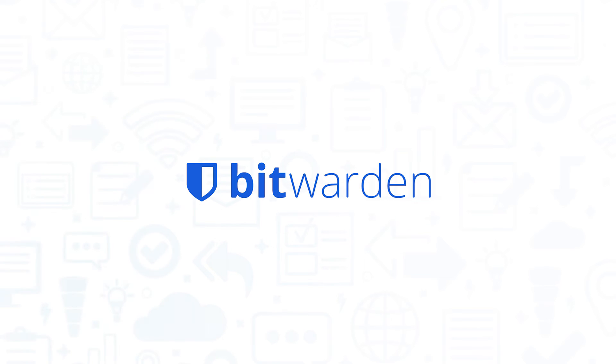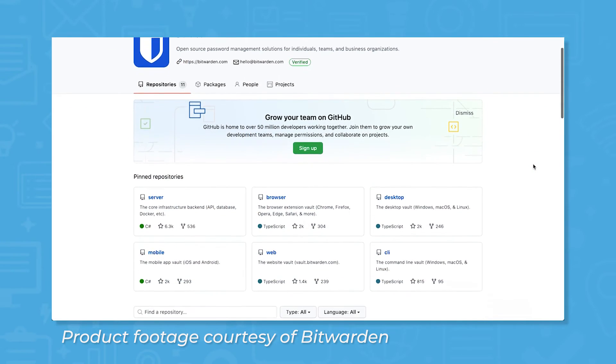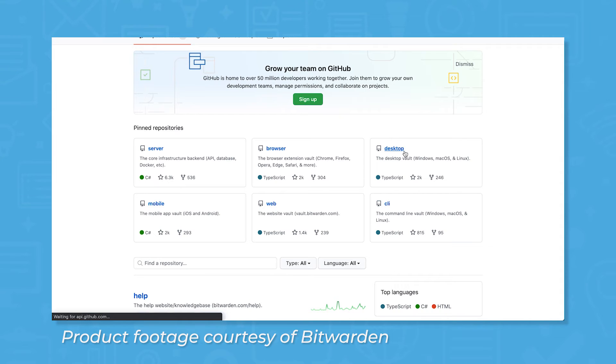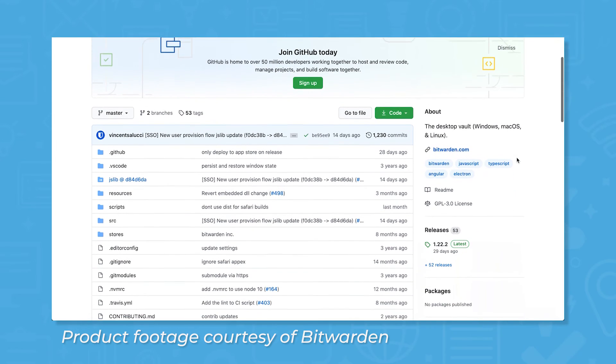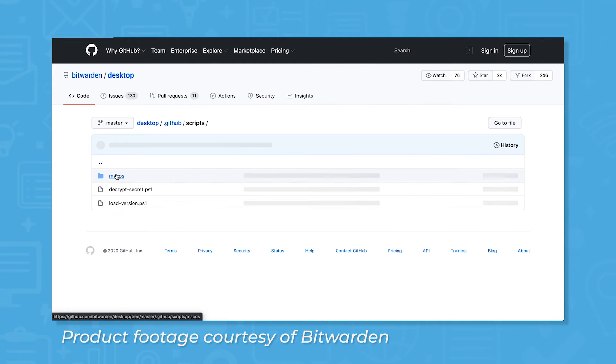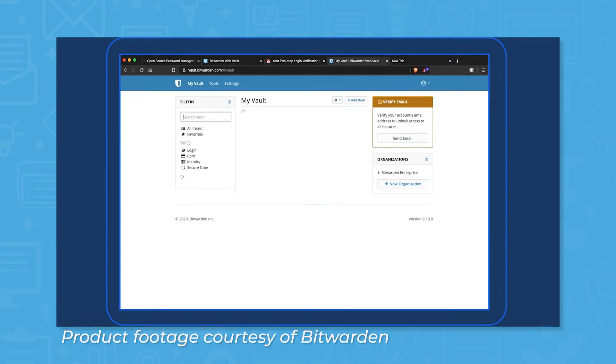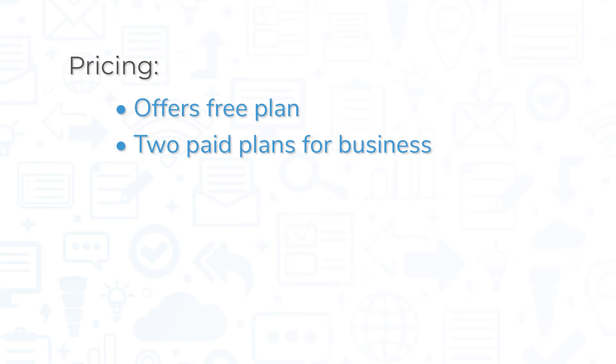The only open-source vendor in this lineup, Bitwarden offers a secure, full-featured password manager at a great value. One of the major selling points of Bitwarden is that it operates on an open-source model, meaning anyone can view its source code on GitHub and members of its open-source community can make code contributions and offer fixes. In general, the more developers you have contributing to the security of a product, the better, and Bitwarden uses the same AES 256-bit encryption standards as the other tools in this roundup. For extra peace of mind, a third-party security company audits the security of Bitwarden and conducts penetration testing. Bitwarden is available in a free-forever plan for individuals and businesses, but it also offers two paid plans that include more advanced features.